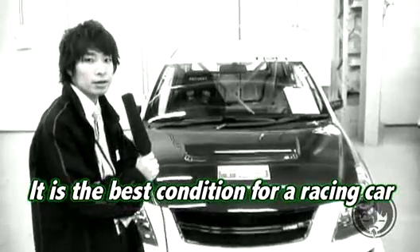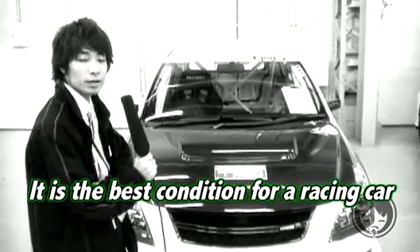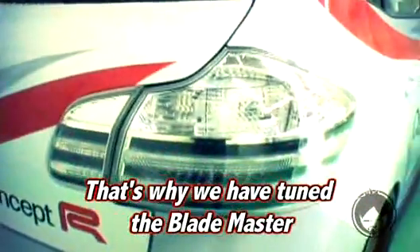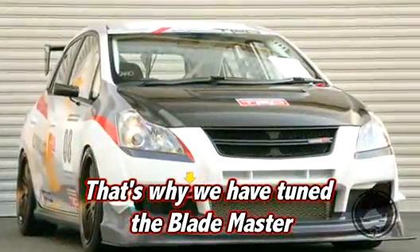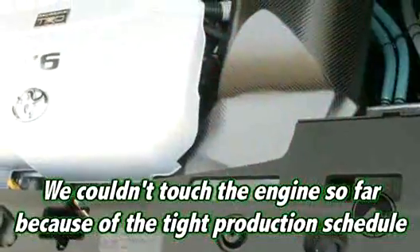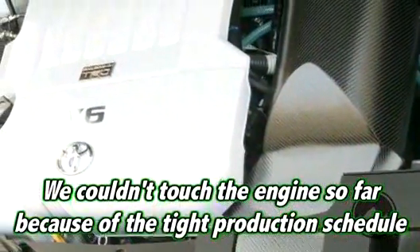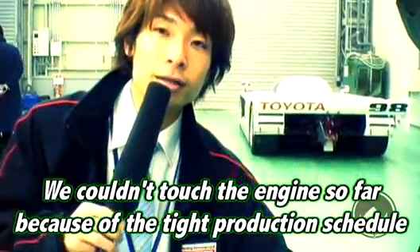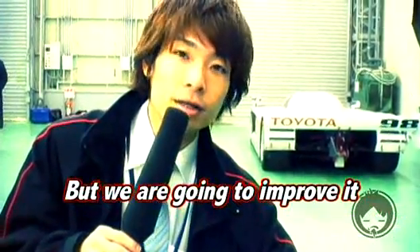ハッチバック車両では珍しい3.5Lのエンジン、そしてパドルシフトということで、レーシング車両としてはベストな車両ということで、ブレードマスターをレーシング車両に改良しました。エンジンに関しては現状ノーマルで、製作のスケジュール上いじることができなかったんですけども、これからしていきたいと思います。